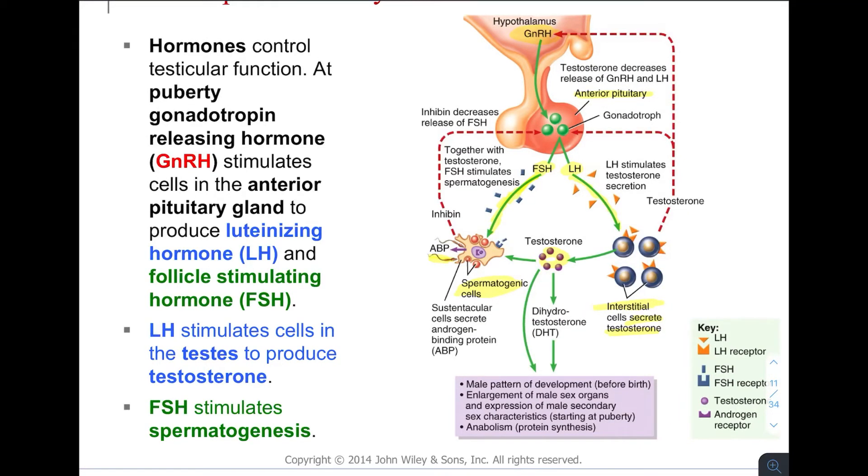Testosterone stimulates spermatogenic cells to make and differentiate sperm cells. It also gives us the male pattern of development — not only before birth, but during puberty and afterwards — including enlargement of male sex organs, expression of male secondary sex characteristics such as larger body stature, more muscle, and deeper voice, and anabolism or protein synthesis. This is why anabolic steroids — steroids that cause protein and muscle growth — can be used to increase muscle mass.